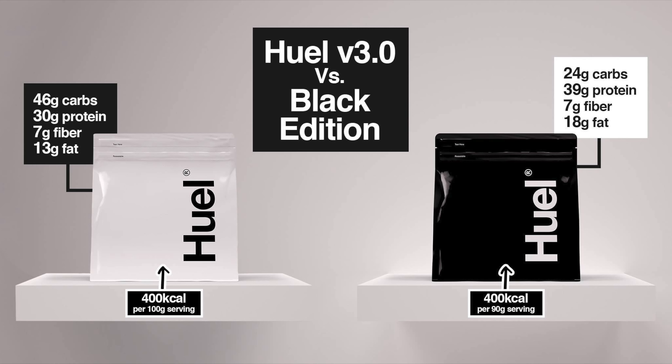In case you don't, essentially, Huel in general is powdered food or a nutritionally complete meal. Huel Black, as opposed to Huel White or the original Huel, has more protein and less carbs. I absolutely love Huel — I have it all the time, when I'm traveling, almost every day. It is super convenient and easy to take a couple scoops of Huel, put it in a blender cup with water, shake it up, drink it — boom, that's an entire meal right there.